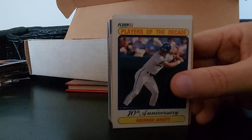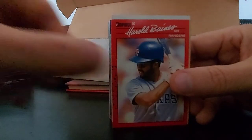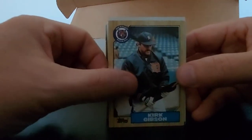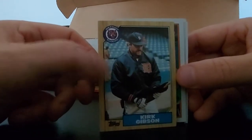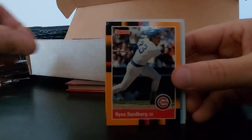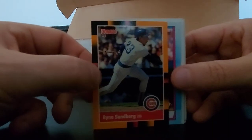Players of the Decade, 10th Anniversary, George Brett Fleer 1990 - sharp looking card. Another Harold Baines. Kirk Gibson now with the Tigers - this is where he played most of his career, where he belongs. 87 Topps, good looking card. Tom Brookens. Ryan Sandberg - Rhino - 88 Fleer Donruss.